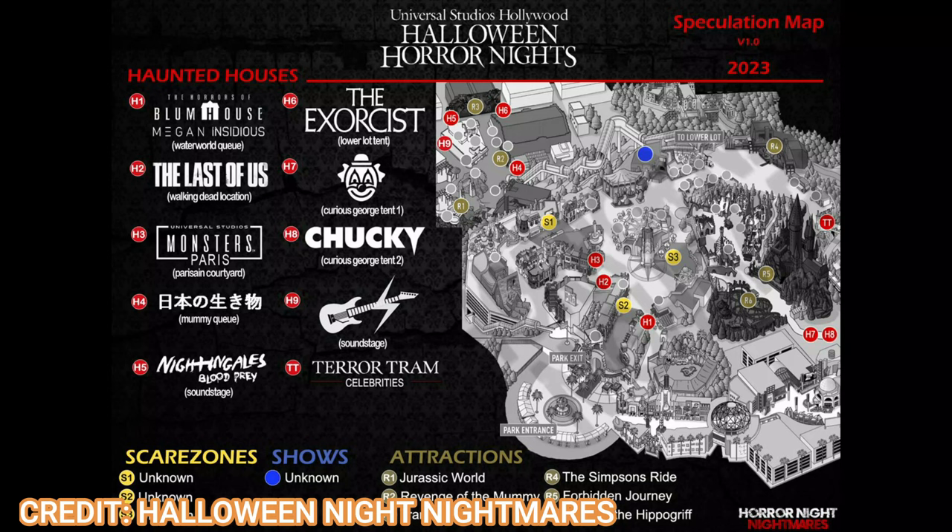Those are all the houses and the Terror Tram, all labeled on the map. The scare zones are in three of the same locations as recent years. For the shows, the map has the Jabbawockeez or the Special Effects Stage bookmarked as a placeholder — I DM'd the poster and he confirmed version two will have an updated show location, probably in the Universal Plaza area. Special Effects Stage is still scheduled for demolition, so there will be a show, they just don't know the location yet.